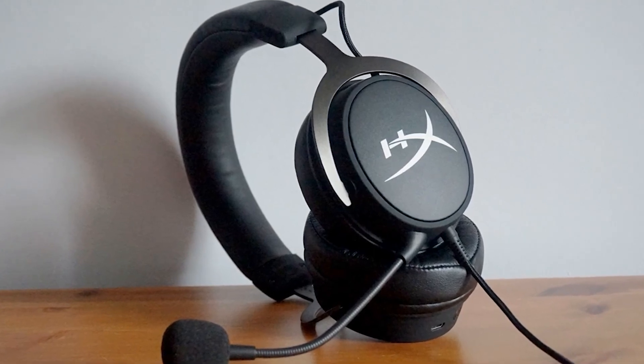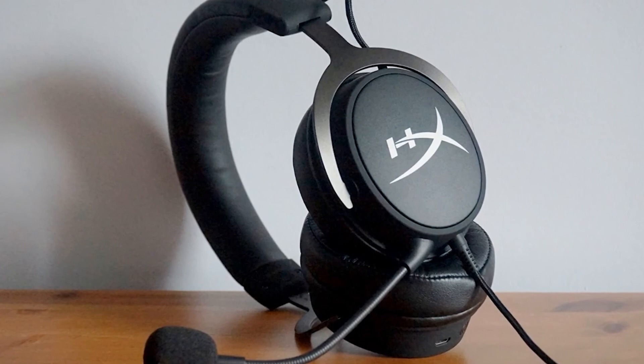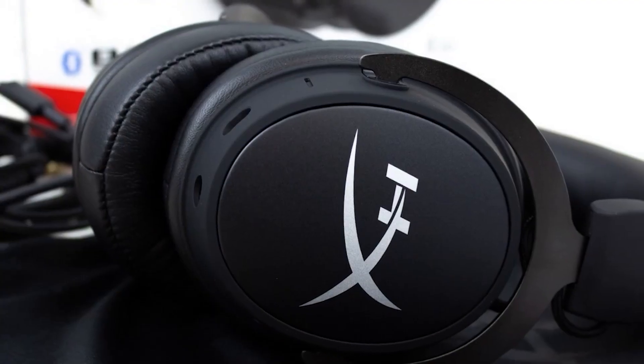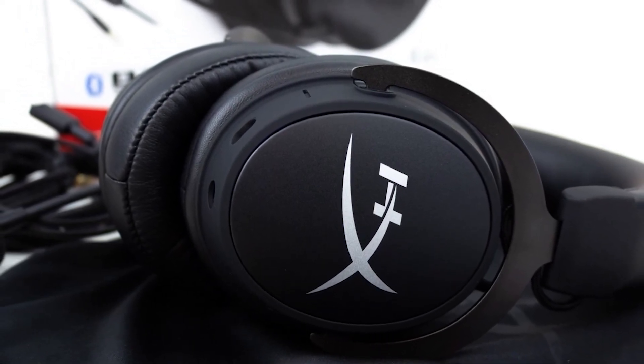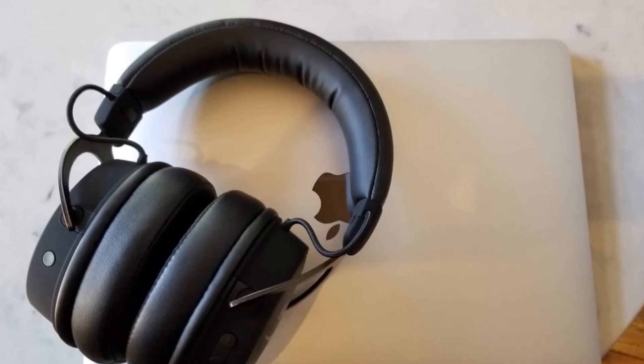Overall, the HyperX Cloud MIX delivers excellent sound and a comfortable listening experience. They are relatively lightweight, come with easy controls, easy Bluetooth setup, good wireless range, and a detachable 3.5mm wire which can be removed for portability and travel.